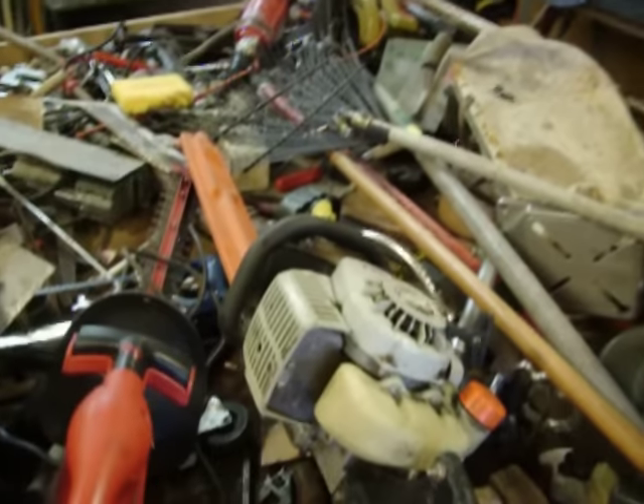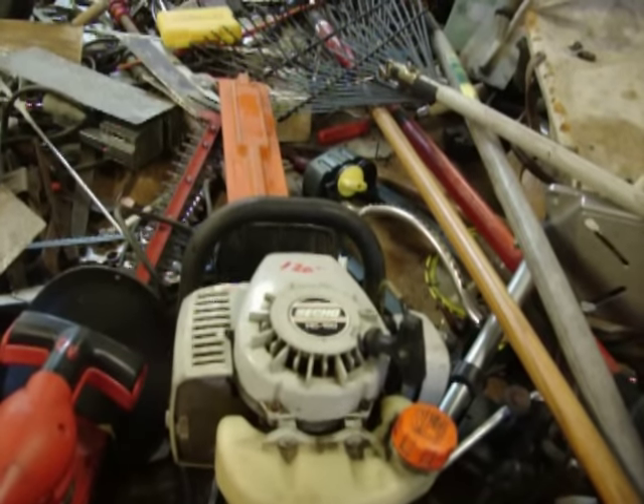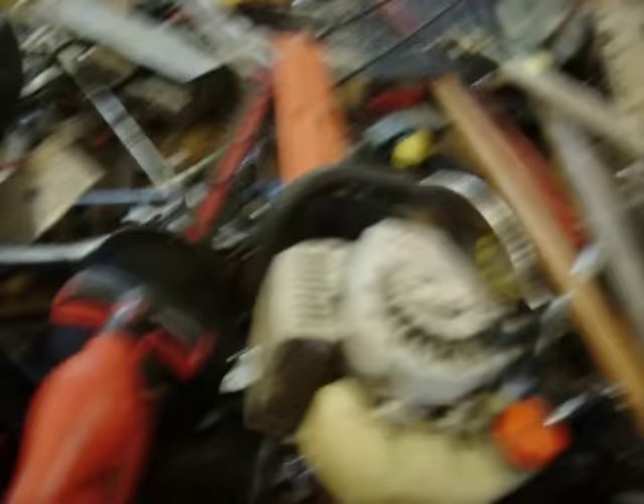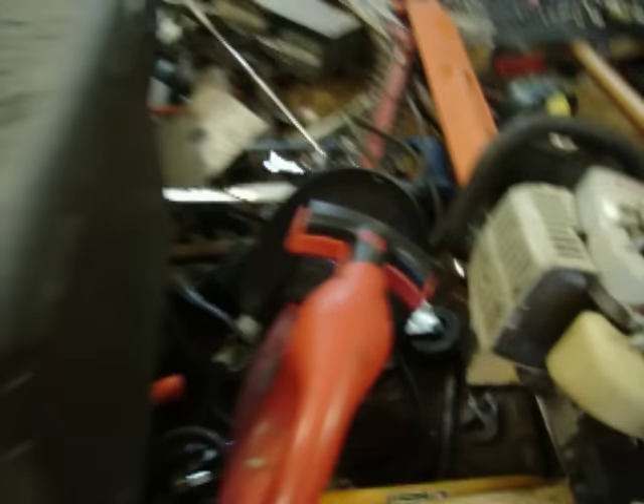The bargain table this week is at $2 — it was $2 last week, it was $2 this week. There's more stuff I got to throw on. $120 for the Echo hedge trimmer, model 150. The Craftsman electric hedge trimmer, $12.50.